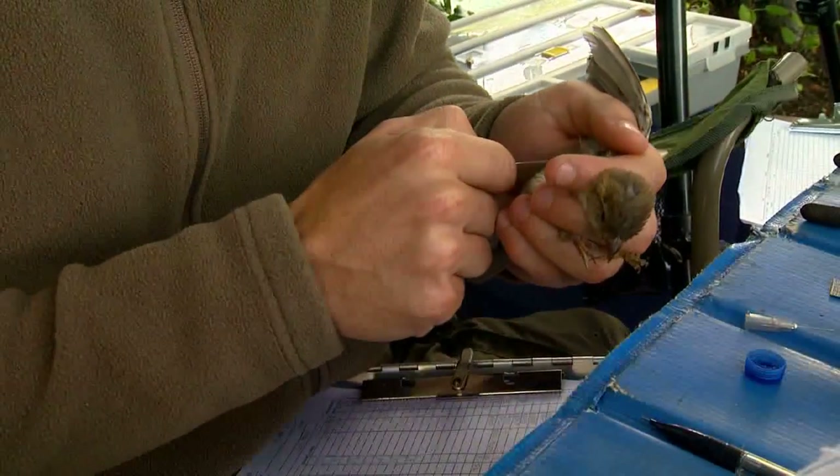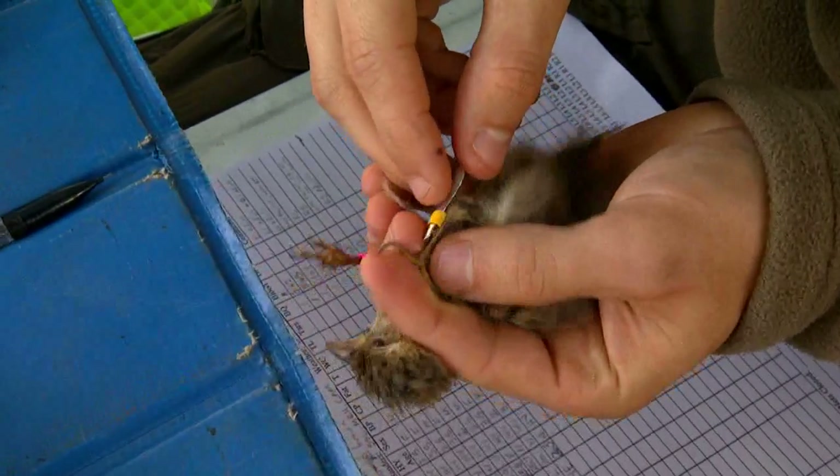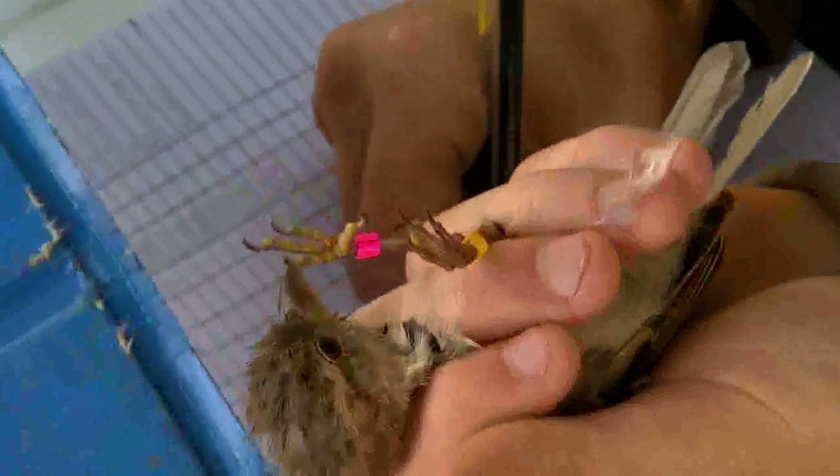Then we come back two or three weeks later and catch them again and bleed them again. Over the course of the summer — that West Nile Virus breeding season, so to speak — we have multiple samples that we can look at and learn how West Nile Virus is transmitted over that breeding season in the same individual birds.